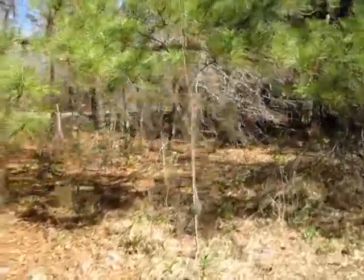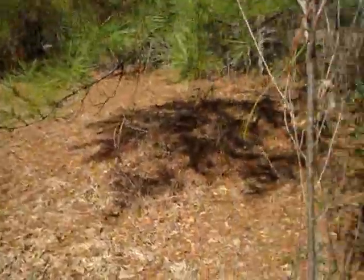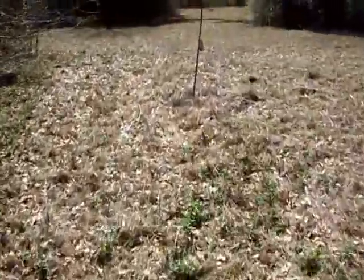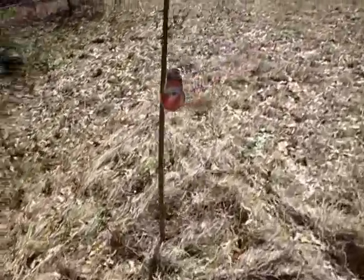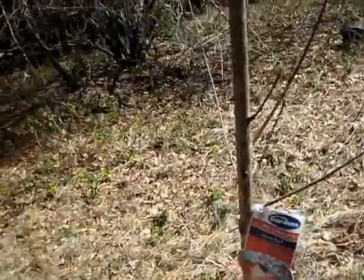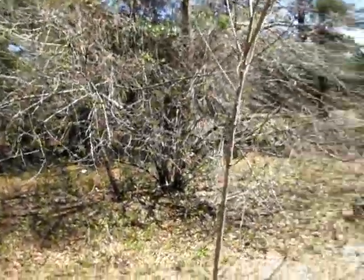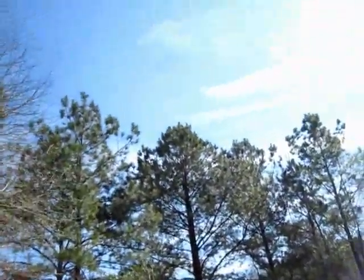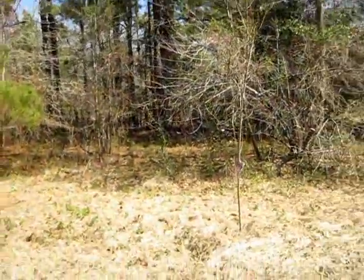This one here we planted last year — some vines got on it. This is an Alberta peach, and that one over there is an Alberta peach as well, bought at Walmart. We just got finished spreading some triple 13 around them. Make sure they get plenty of sun. There's a buzzard up there. Alright guys, I'll talk to you later.